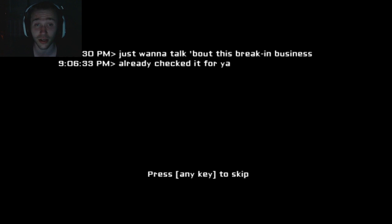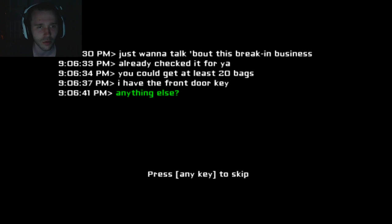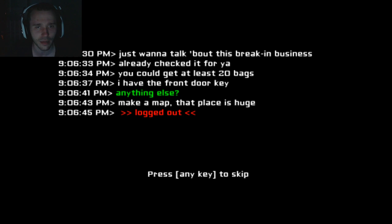As you all know, this is a scary game. If you don't remember, this is the game where you break into a house, you collect bags, and there's a ghost lady chasing you. You could have used 20 bags out of the front door key. Make a map - the place is huge. Alright, let's do this.